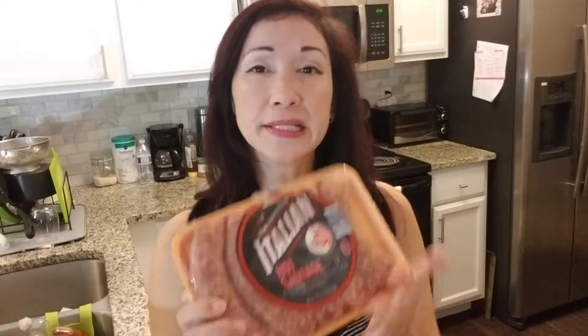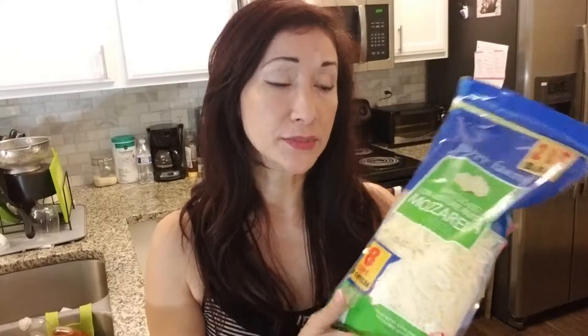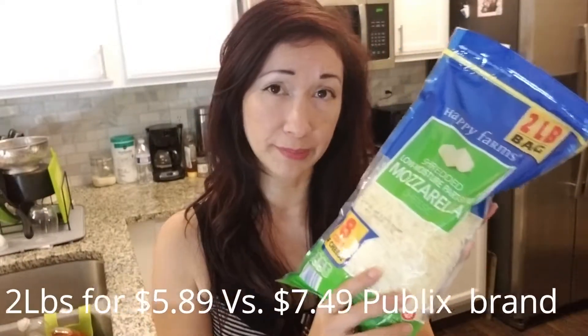The next thing I bought was spicy sausage — we're making lasagna tonight, hence the sausage. At Publix, a package this size is normally about $5, and this one was under $3, so that's a very good find. Then of course you can't make lasagna without plenty of cheese. This is a two-pound bag — eight cups of cheese. The Publix brand similar bag is about $7.59, sometimes on sale for $6.50. This was $5 and change, so from now on I'm buying my cheese from Aldi's.